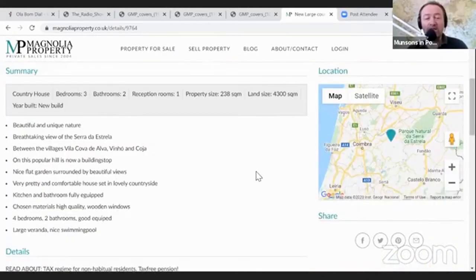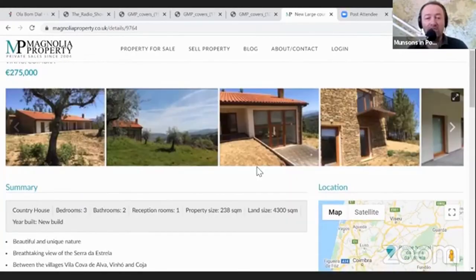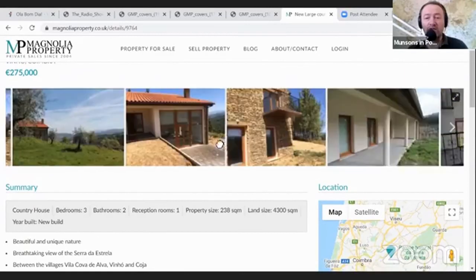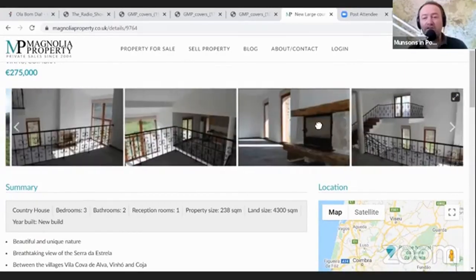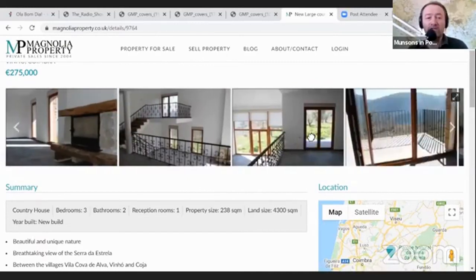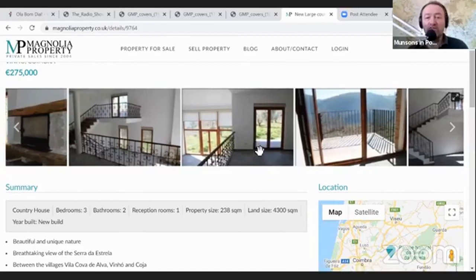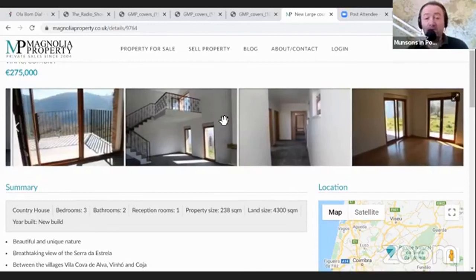There is permission for a guest wing and a swimming pool, though it doesn't look like those things have been built yet on this site - but it's licensed to do so. For that privilege you pay an extra 50,000 euros. If you're looking at a property like this at 275,000 euros, an extra 50k is probably not going to be a big deal - maybe, maybe not.